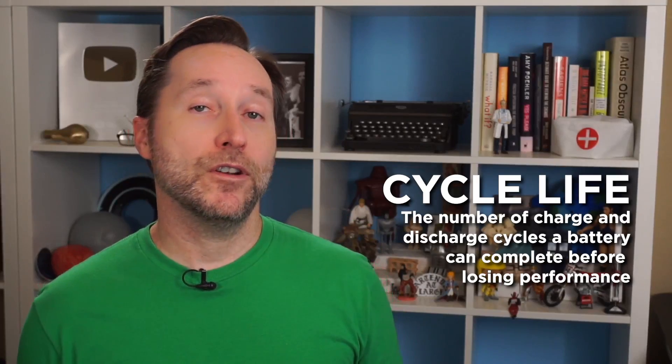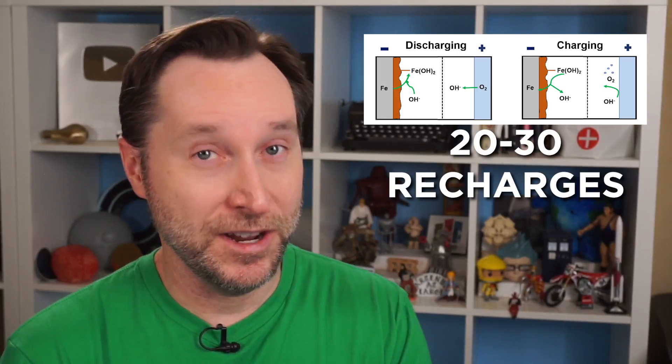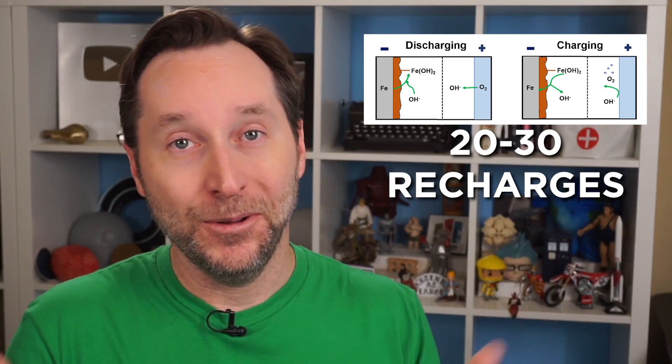So why aren't we seeing iron-air batteries everywhere? There are a few reasons, the first being a short cycle life. While we celebrate the fact that they're rechargeable, they're kind of just barely rechargeable. Cycle life refers to the number of times a battery can be charged and discharged before it starts putting out less energy than was put in. Nickel and lithium-based batteries can be recharged 300 to 500 times before any significant reduction of energy — significant meaning 20% less than a fresh battery, and thousands of times before they're completely dead. Early iron-air batteries could only be recharged 20 or 30 times. Later models did improve on that, but it's still way short of competing battery options, so it kind of faded away.